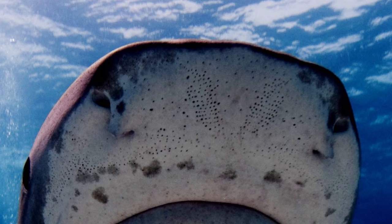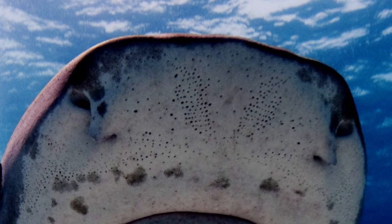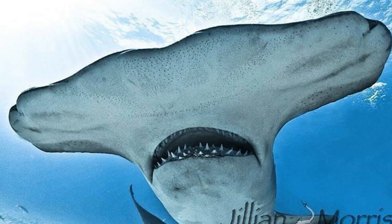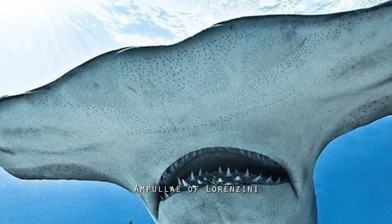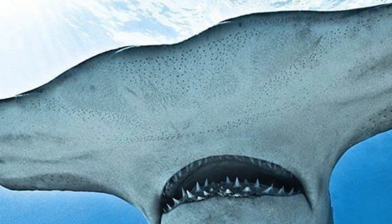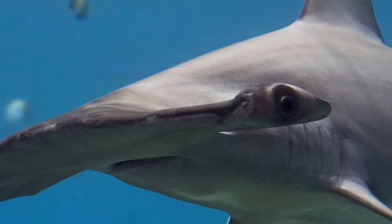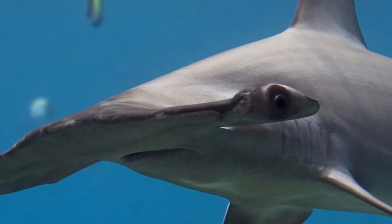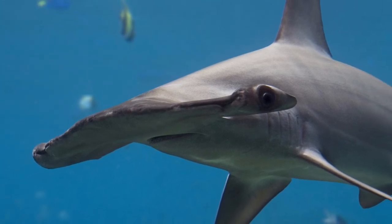Like all sharks, hammerheads have electrosensory pores which can sense the small amount of electricity given out by living organisms. With these pores, known as the ampullae of Lorenzini, all located in their massive head, hammerhead sharks are able to sweep for prey using their head like a metal detector. In addition to this, the extension of their eyes is believed to give hammerheads an excellent 360-degree vision to spot prey from every angle.